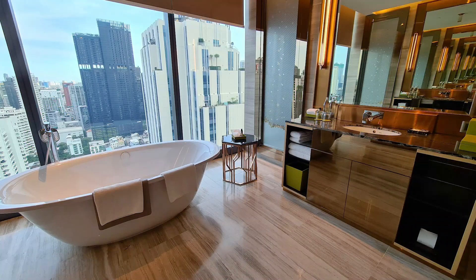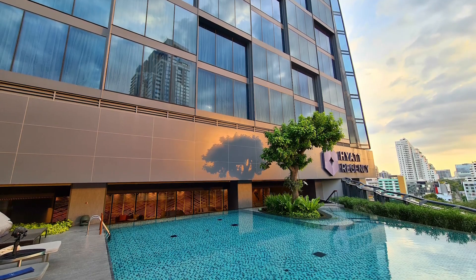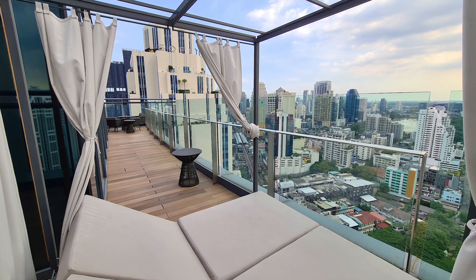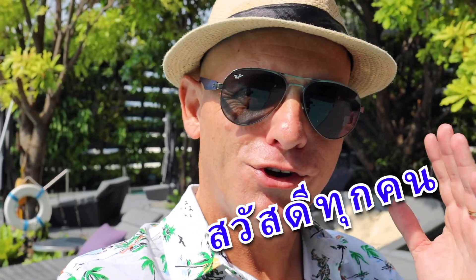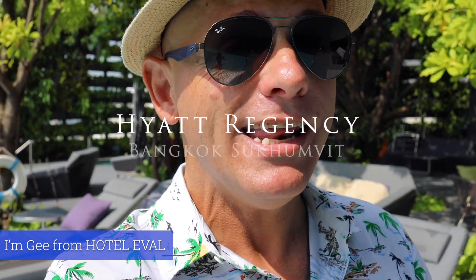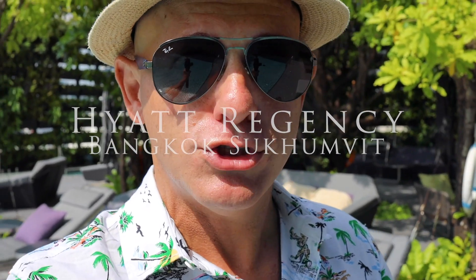They are showing me the Presidential Suites. Hello YouTube, Sawadee Krab. I am G from El Gallival and today I'm showing you the Daily Pass Day Pass at the Hyatt Regency Bangkok Sukhumvit.